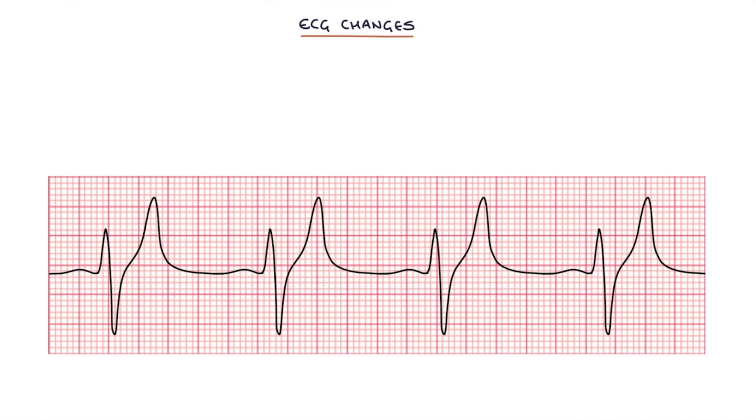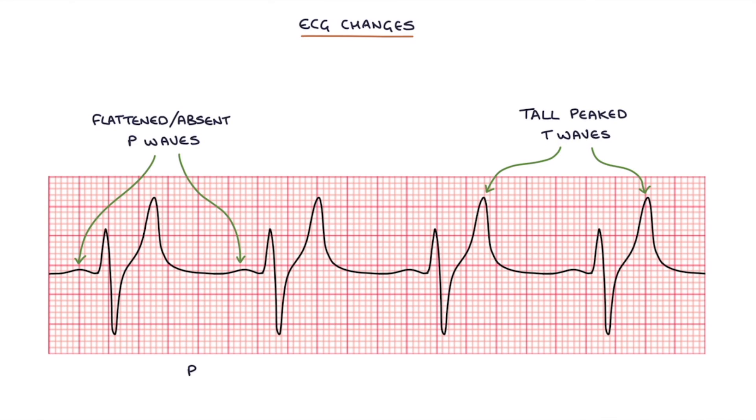Let's go through the ECG changes that occur with hyperkalemia. The ECG changes are important to remember and they are: tall peaked T waves, flattened or absent P waves, prolonged PR interval, and broad QRS complexes.